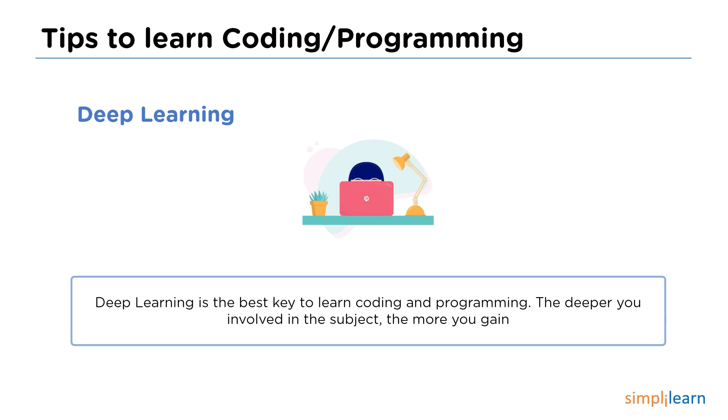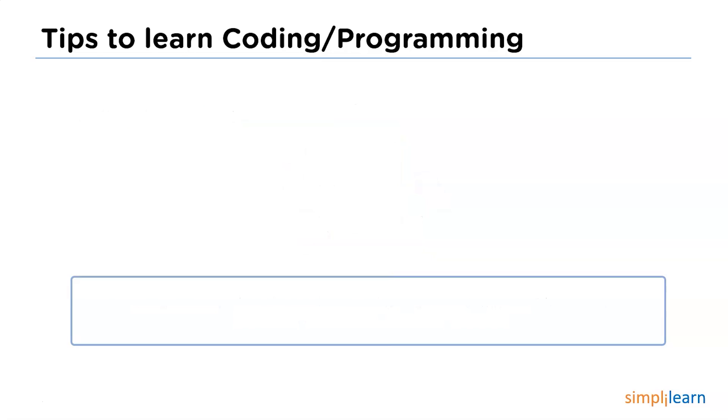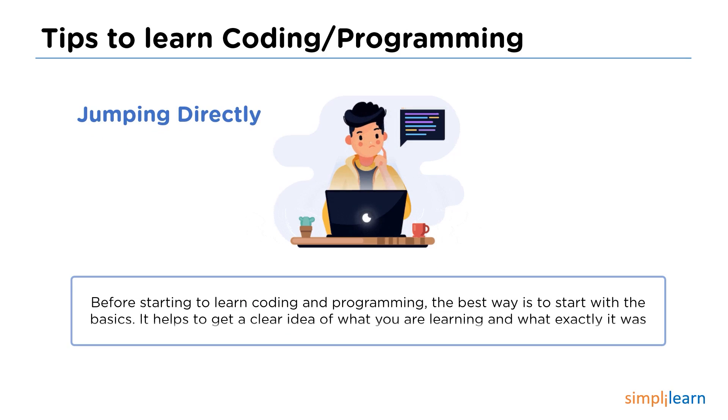The next tip is jumping directly into the learning phase. If you're going to learn something, you must start somewhere. It helps to predict and provide a complete understanding of upcoming topics. If you're learning coding or programming, you better start from the basics. It helps you grab attention over the subject and improve your coding and programming knowledge.